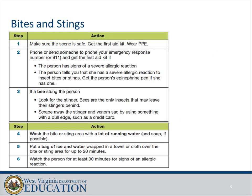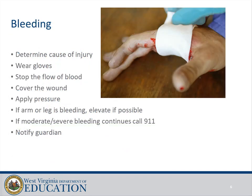Bites and stings: make sure the scene is safe, get the first aid kit, wear PPE, and call 911. If a bee stung the person, look for the stinger — bees are the only insects to leave a stinger behind. Scrape away the stinger and venom sac using a dull-edged object such as a credit card. Wash the bite or sting area with soap and water, then apply a bag of ice and water wrapped in a towel for up to 20 minutes. Watch the person for up to 30 minutes for signs of allergic reaction.